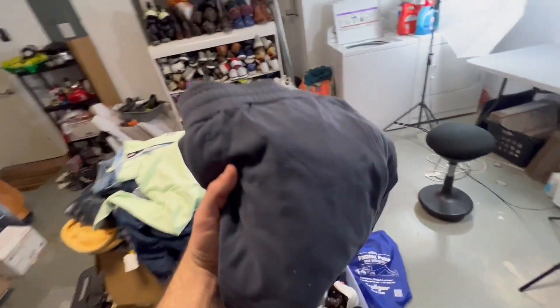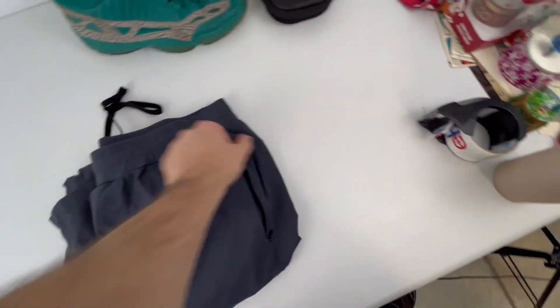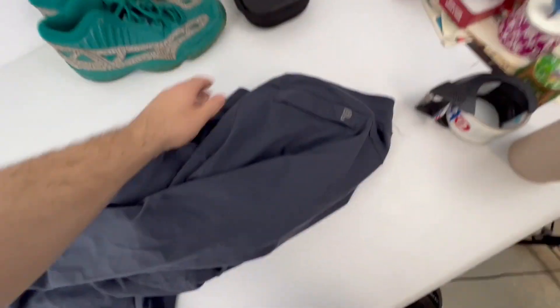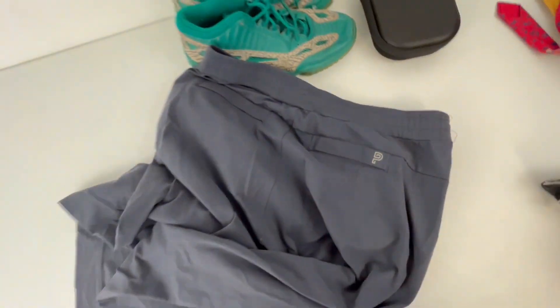This next brand is a really good brand to look out for — it's Public Rec. I sold these pants for $45 plus shipping. I can show you the tag and the logo because it's actually a really fast seller. That's the brand, and the logo is usually on the back pocket. Keep an eye out for those.